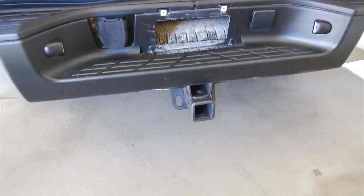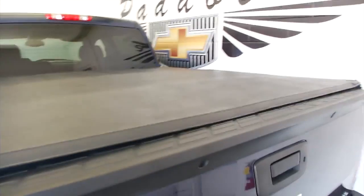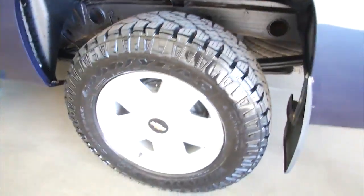Set up with the tow package. Take a look at some of this custom work — barbed wire camo kind of look, really cool. Z71, big knobby tires, step assist so it's easy to hop in and out.